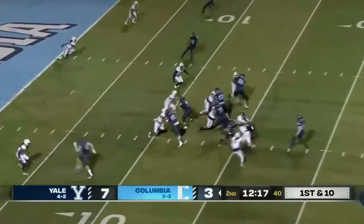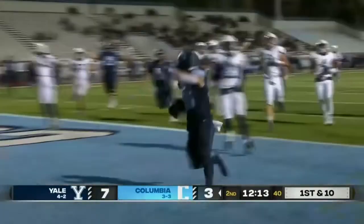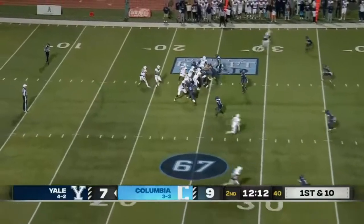Reading defenses and delivering to the right guy. Georgie on his feet — Georgie in the end zone for a Columbia touchdown. First and ten from the 25.